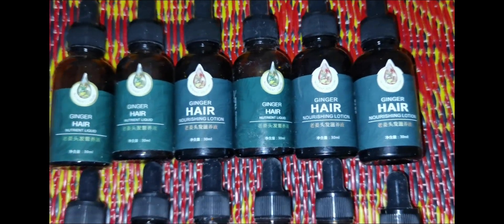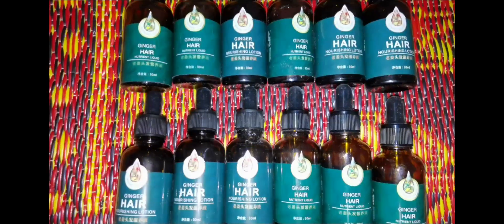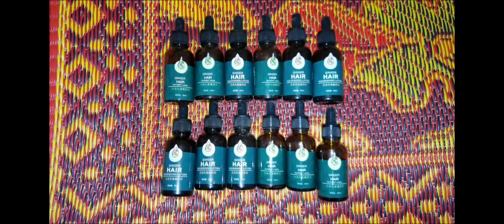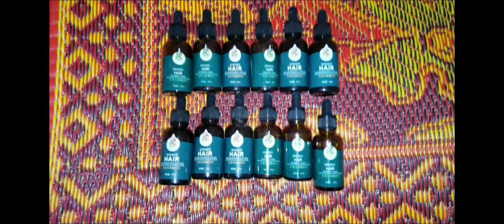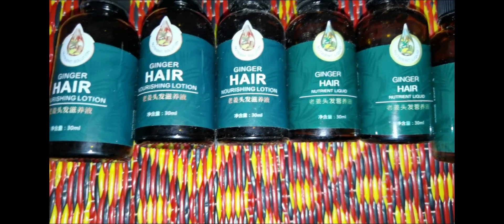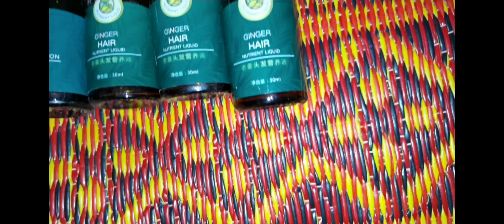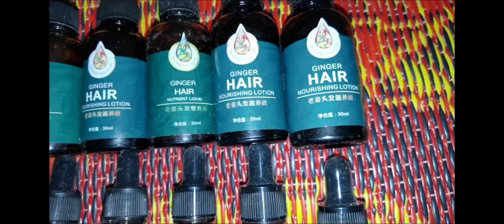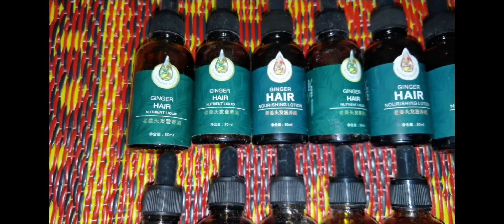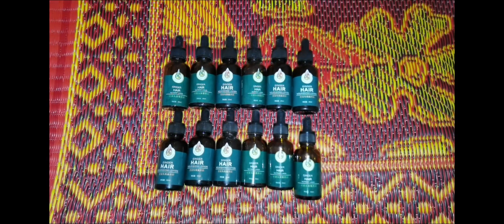Some disclaimers first: this video is meant for educational purposes and I will try to be as factual as possible while giving my audience realistic expectations. Nobody sponsored me — I bought this product with my own money — and everybody responds to certain chemicals differently. Please watch this video till the end to avoid missing any important information.